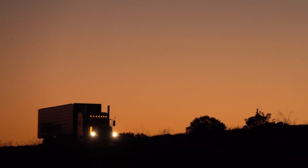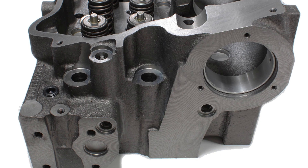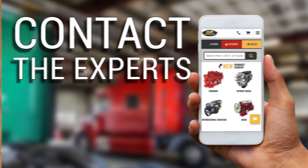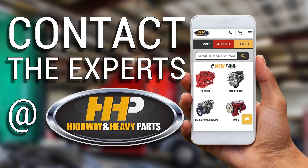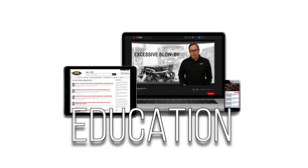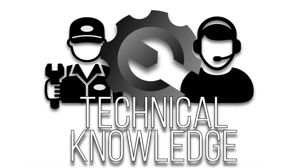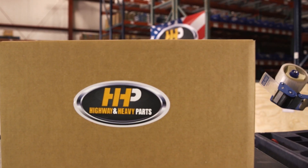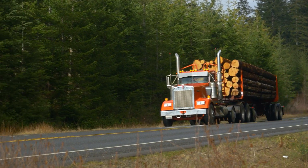Give your C15 what it needs — a high-performance cylinder head — and support from America's trusted diesel engine parts supplier. Contact the experts at Highway & Heavy Parts, where we provide education, online resources, technical knowledge, and service, getting you back on the road. Experience the difference Highway & Heavy Parts can do for you and your diesel engine.